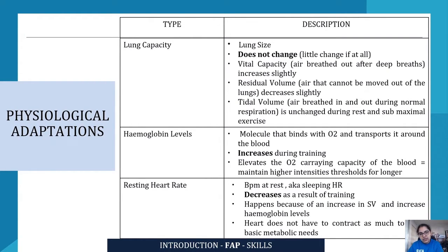Looking at further physiological adaptations — lung capacity is basically lung size, and lung size does not change from training. There could be a little change, if any at all, but generally we don't see a change in the size of the lungs. However, vital capacity — the air that you breathe out after deep breaths — increases slightly as a result of training. The residual volume, which is the air that cannot be moved out of the lungs, decreases slightly with training.